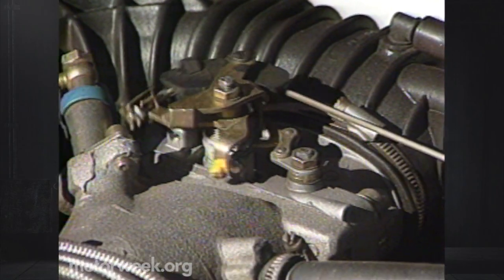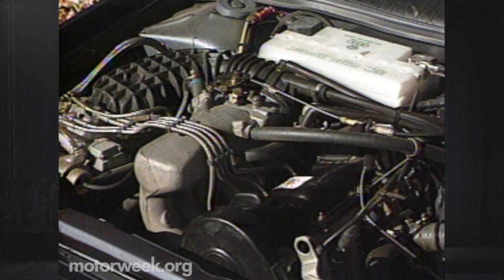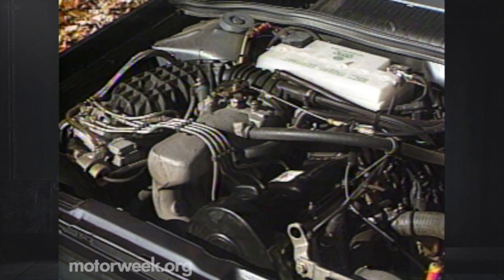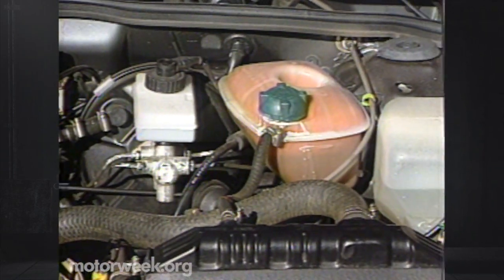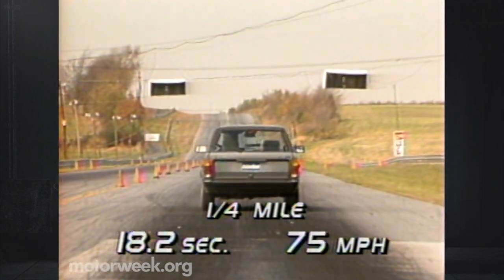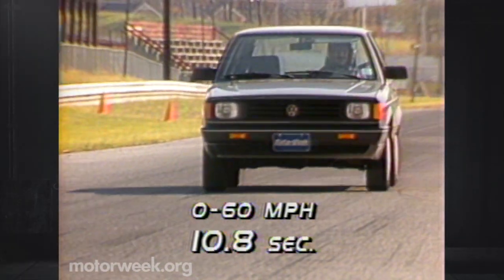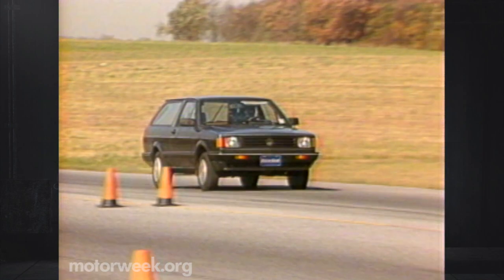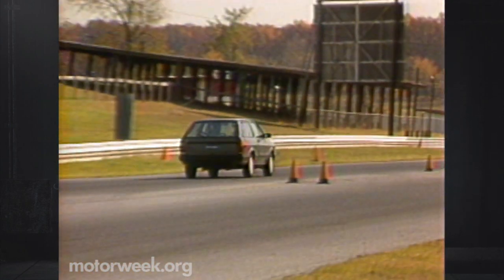Power comes from the same 1.8-liter four-cylinder found in the Fox sedan. This energetic little engine, which also powers the Golf and Jetta, puts out 81 horsepower and 91 pound-feet of torque. There's plenty of workroom for economy-minded home mechanics, but the fluid reservoirs are poorly marked. The engine still pulled our Fox Wagon through the quarter mile in 18.2 seconds at 75 miles per hour. Zero to 60 was a snappy 10.8 seconds. A full cargo load will slow things down a bit, but performance is still better than the norm for the subcompact class.